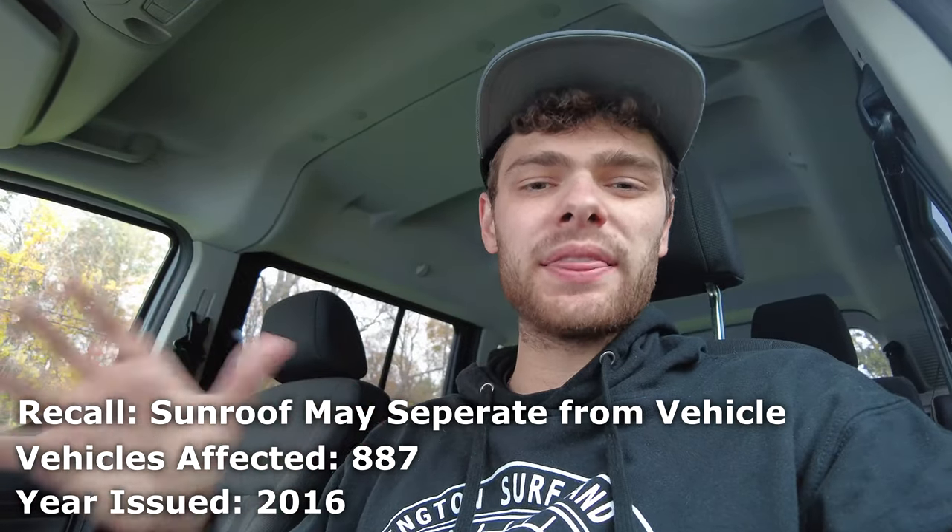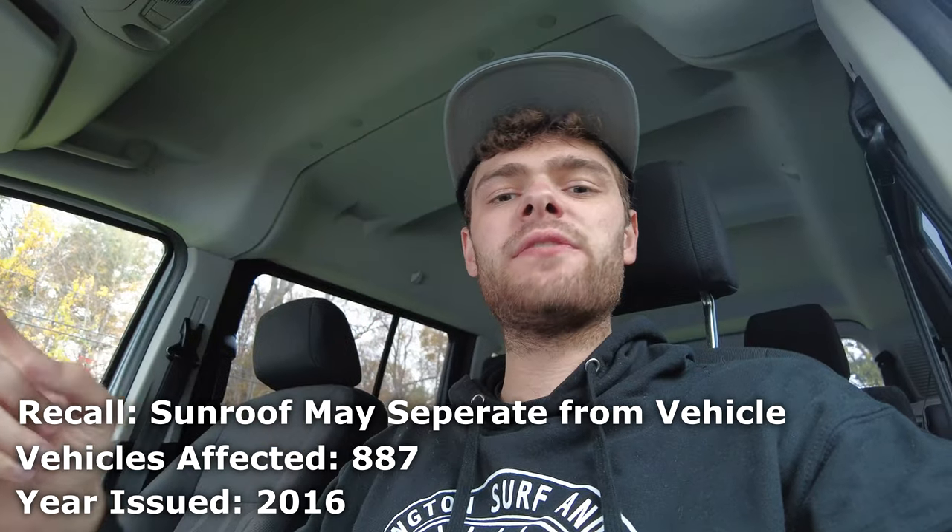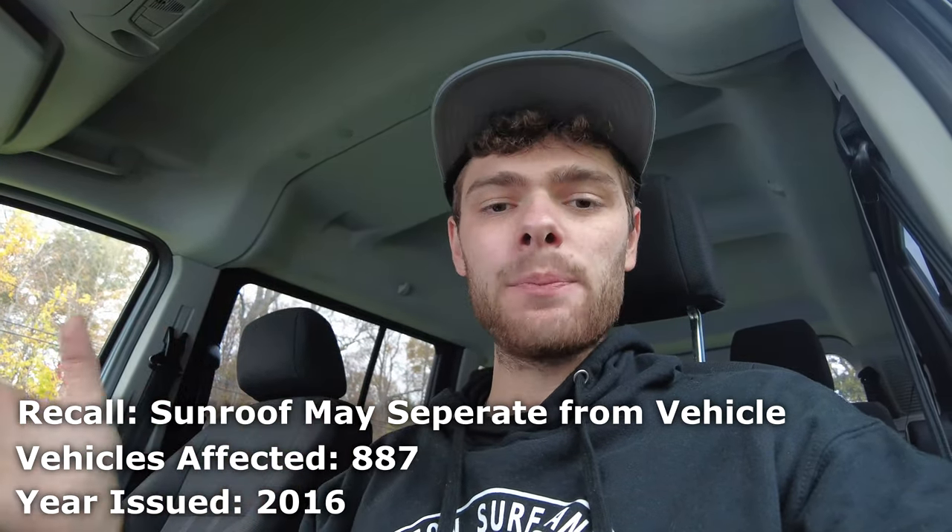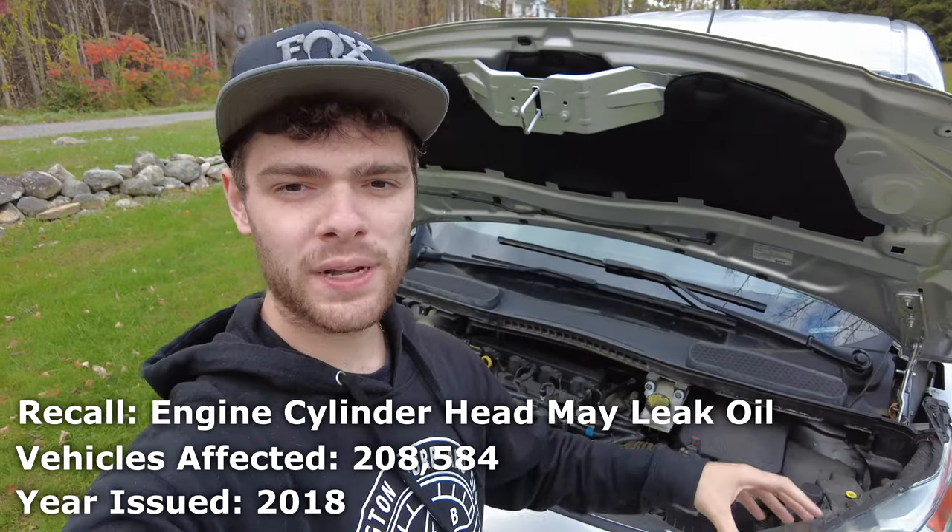The next one is luckily a smaller recall that affected just about 1,000 vehicles, and that was with vehicles with panoramic sunroofs. These sunroofs would sometimes separate from the rest of the body of the car, causing leaks and, more importantly, other potential safety issues for the driver.